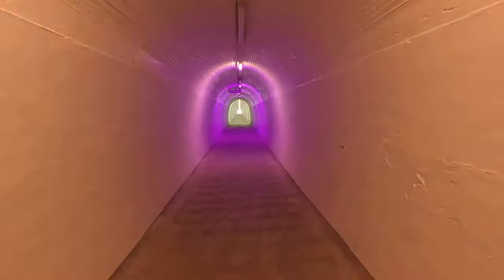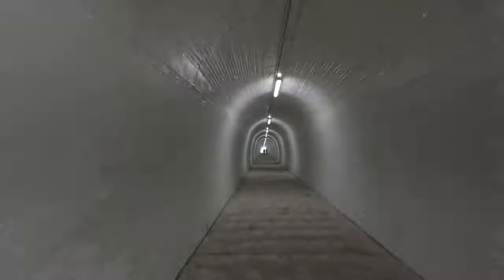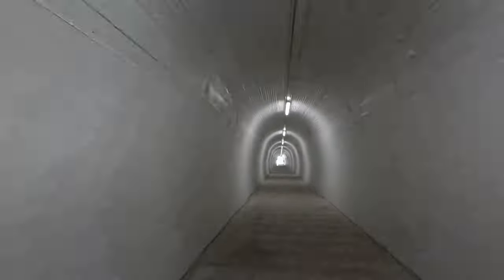Technically, this is an adit, not a tunnel, as it has no exit point. The tunnel is 213 meters long and joins from the riverbank to the bottom of the shaft.